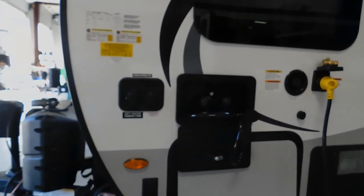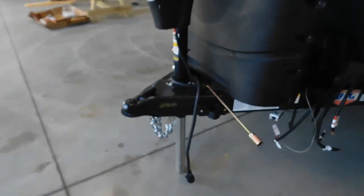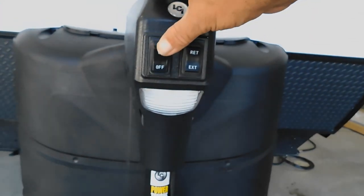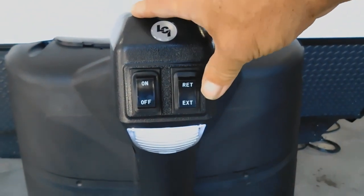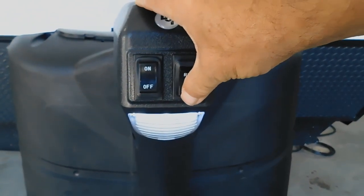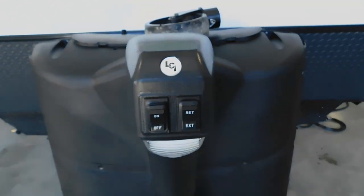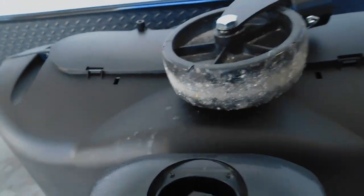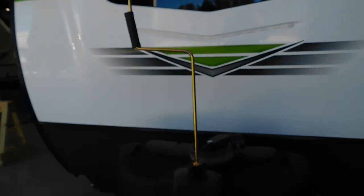The first thing you can do after unhooking your hitch is level your unit. You do have a night docking light and your power tongue jack — retract to bring down, extend to bring up. Should you not have power, behind this rubber stopper is access to use your hand crank to hand crank your leveling jacks up and down.